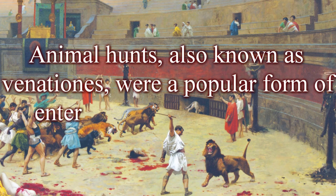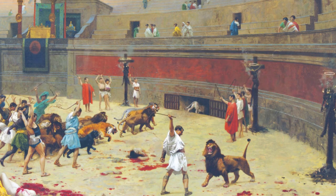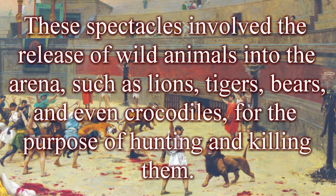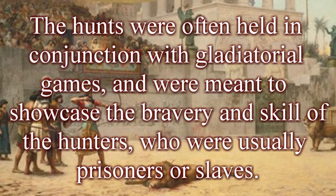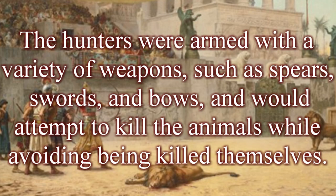Animal hunts, also known as venationes, were a popular form of entertainment in the Roman Colosseum. These spectacles involved the release of wild animals into the arena — lions, tigers, bears, and even crocodiles — for the purpose of hunting and killing them. The hunts were often held in conjunction with gladiatorial games and were meant to showcase the bravery and skill of the hunters, who were usually prisoners or slaves armed with spears, swords, and bows.